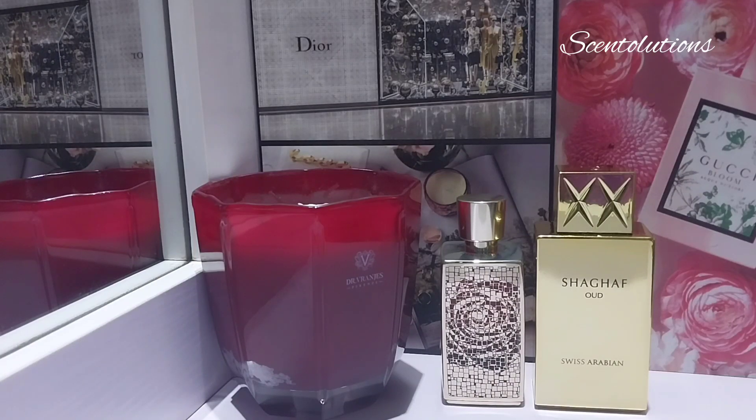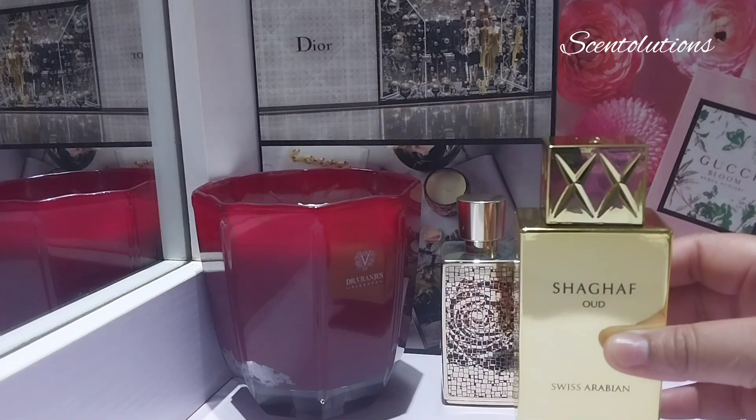Hi guys, welcome to my channel, thank you for joining me today. My name is Ann, this is Scent Illusions. We're all about perfumes here, so if that's the kind of content you like, you're in the right place. Thank you for always watching, and if you're subscribed, thank you for subscribing — I appreciate you. Today we are going to be looking at Shagaf Oud by Swiss Arabian.